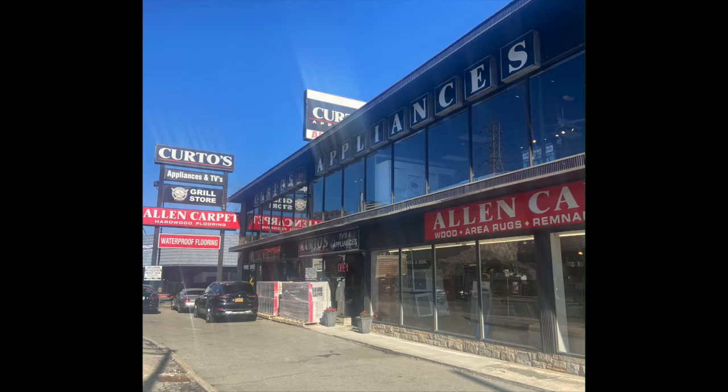Hey everybody, this is Jonathan, the Appliance Dude from Curtos in Westchester County, proudly serving the Tri-State area for the last 75 years. I'm going to do a hot take right here on an appliance package promo that has just been dropped on my desk.